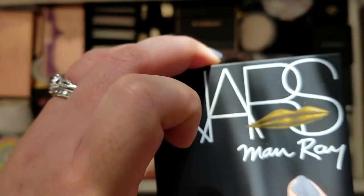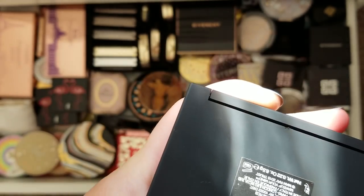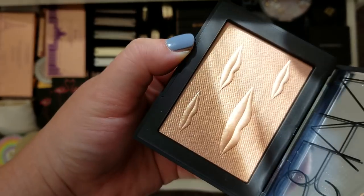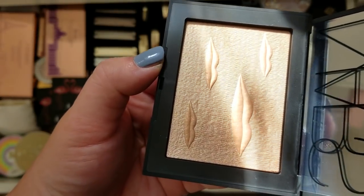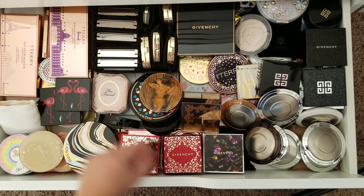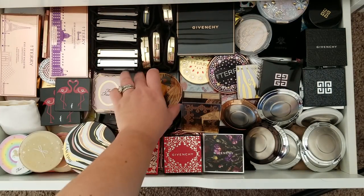This is the NARS Man Ray collection. I got a few pieces — I really like how they did the packaging. This is the cheek palette, the Veil. It's the bronzer, blush, and highlighter. I didn't want to ruin that lip imprint, but maybe I can use the top parts in the future. For now, I've kept it as an untouchable. That is the NARS Man Ray cheek palette. Here's another piece — their highlighter in Double Take. This one I can never use; it's just so pretty with those lip prints.